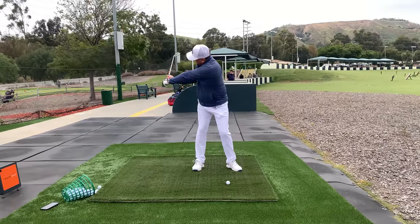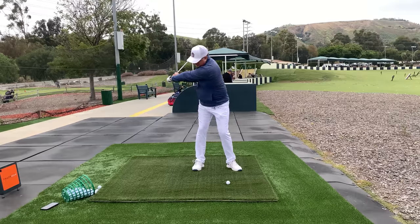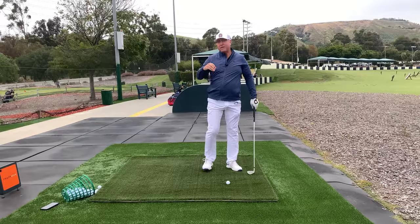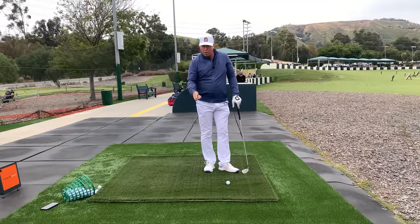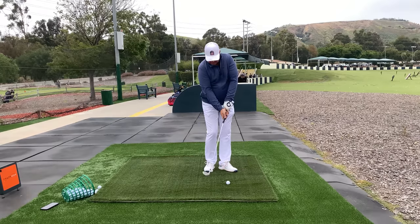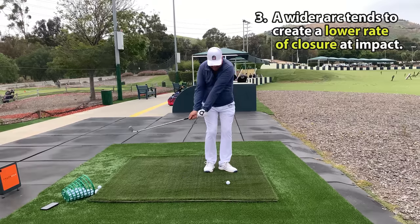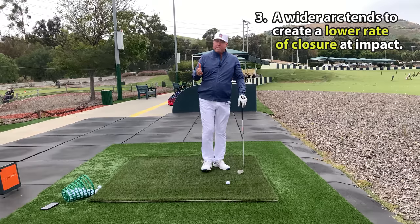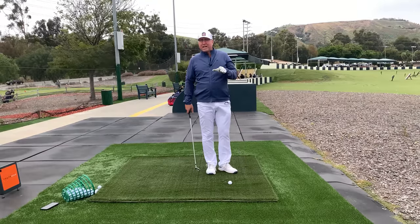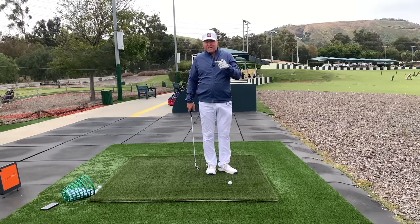A third benefit is that a wider arc coming in — instead of being collapsed and having to come back this way — means the club face is also going to be rotating less violently through impact. You're not going to get quite as much of that violent rotation, and instead get a milder club face working around the arc, making you a lot better at hitting the ball straight.